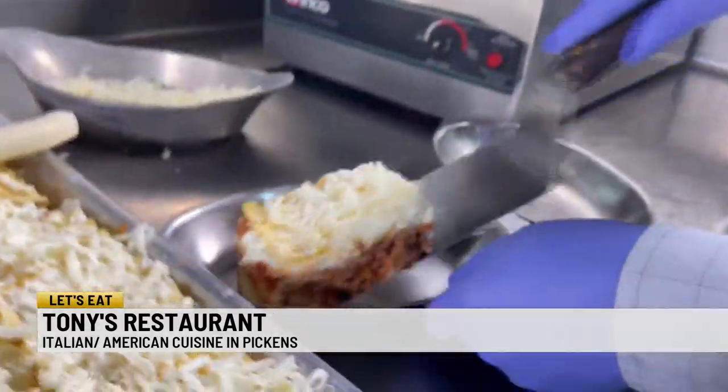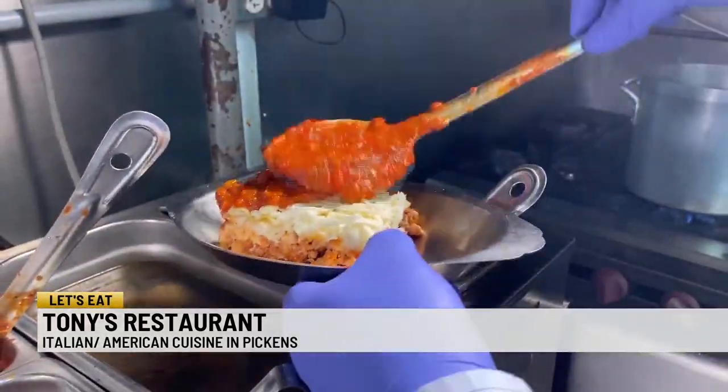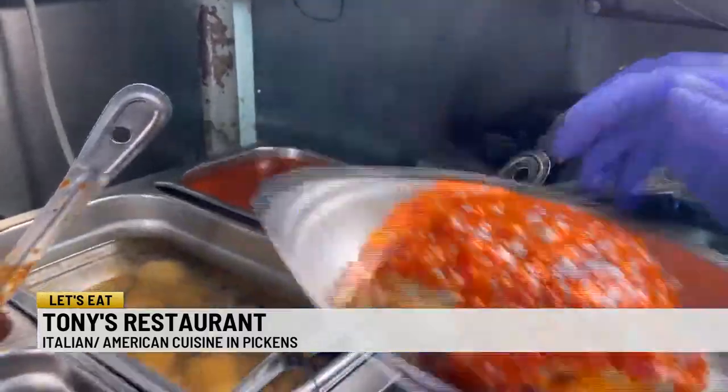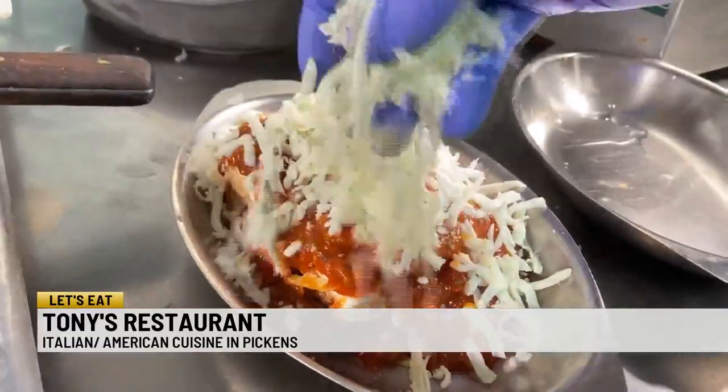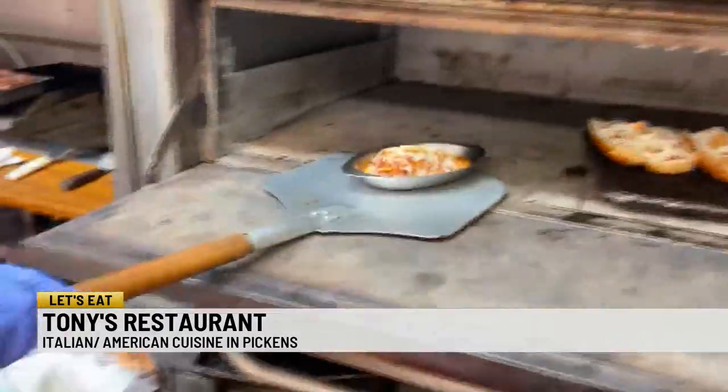People come from far away to eat our lasagna because it's made from scratch. We put the lasagna noodles first, then we put the sauce and the meat together, and we put a layer of meat sauce. Then we bring Parmesan cheese. Just a few minutes in the oven, and the oozing sauce says it's ready.